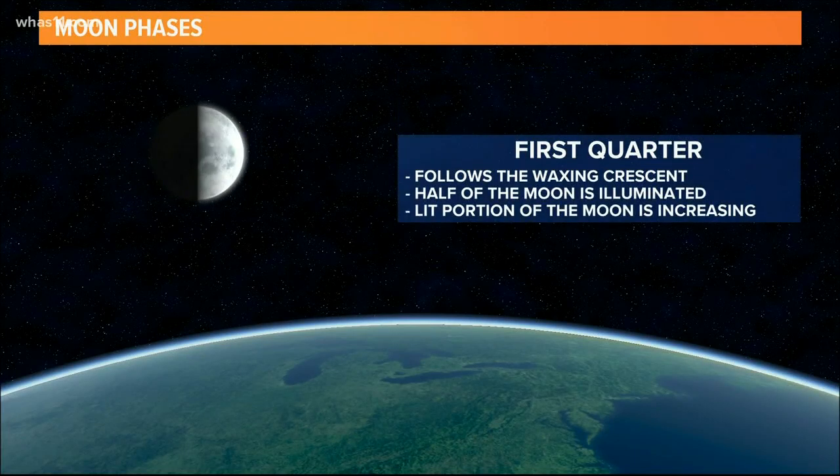Next, the first quarter moon. Half of the moon is illuminated at this point, and it continues to increase.